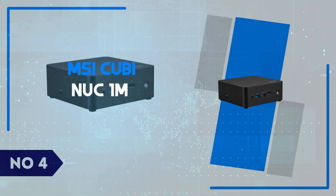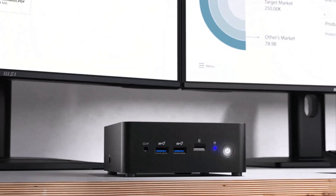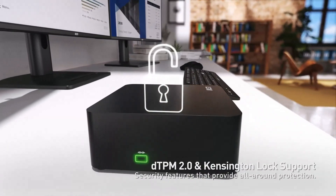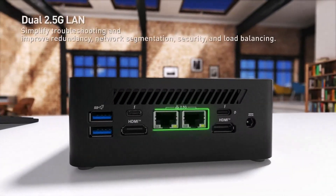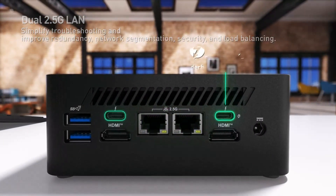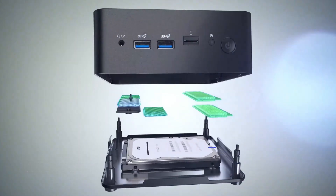Number 4: MSI QB Nuke 1M. The MSI QB Nuke 1M is a compact, versatile mini PC designed for users seeking a space-saving, low-power solution without compromising on performance. Ideal for everyday tasks like web browsing, streaming, and light office work, this tiny machine features Intel's power-efficient Celeron processor.